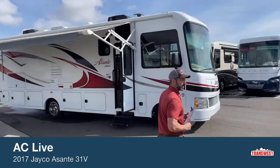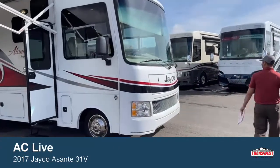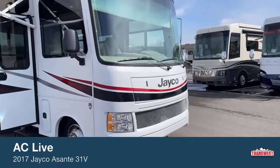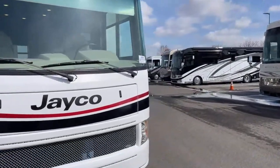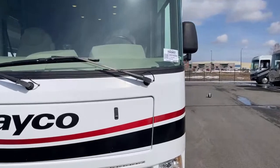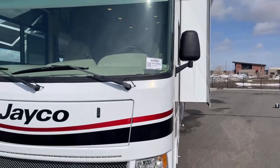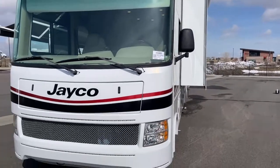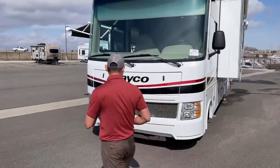We're going to start over here on the front side. This is stock number 5U210352 and this unit is still available. If you have any questions regarding pricing, mileage, or any of those things, feel free to give me a call. I will give you my contact info at the end of the video.